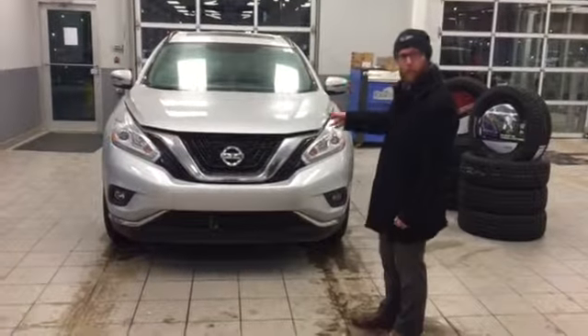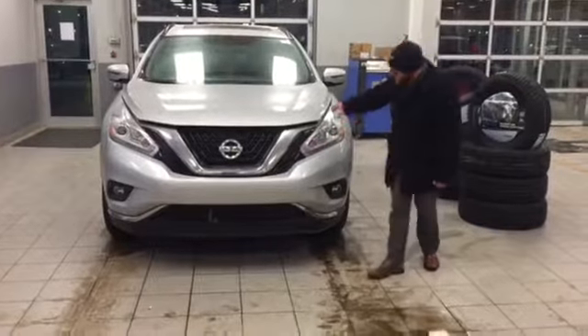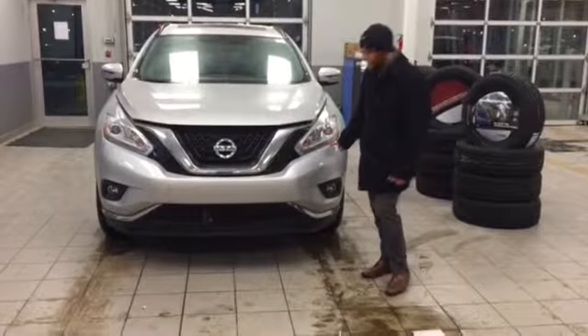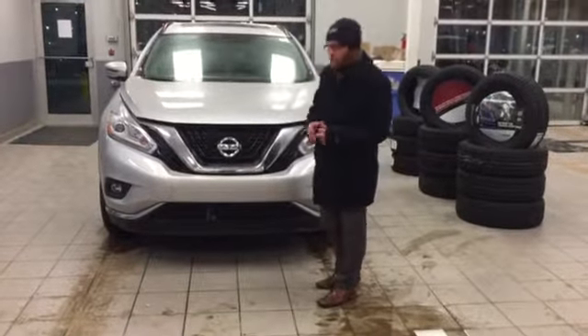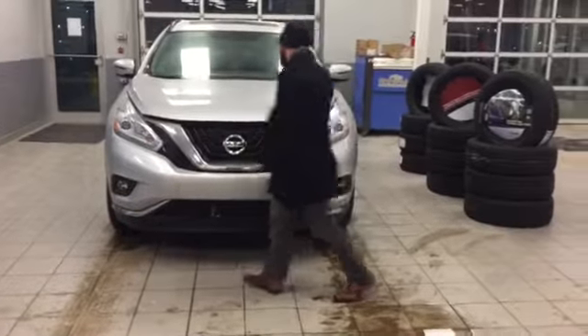So here's the 2016 Murano SV. You've got your LED projector beam headlights up here, and the LED daytime running lights as well. You've got that signature Nissan V-shaped grille. And since winter's here, we've got a block heater cord already installed up front.